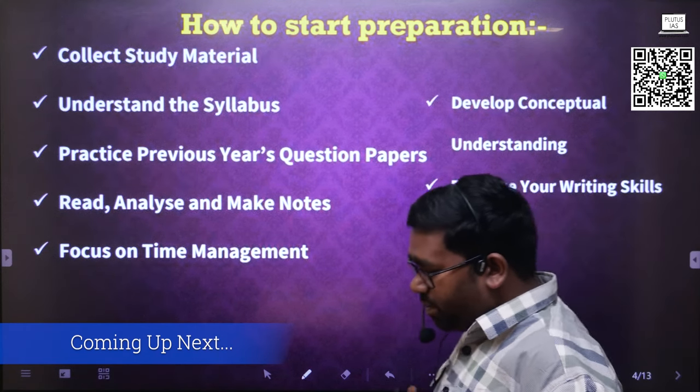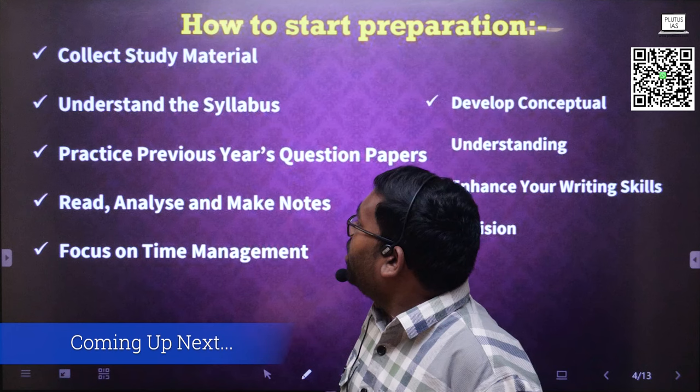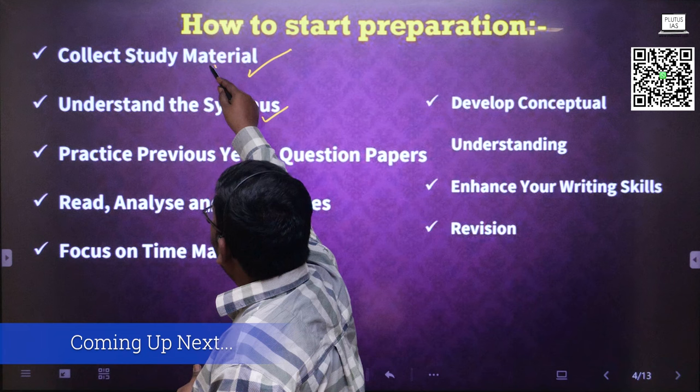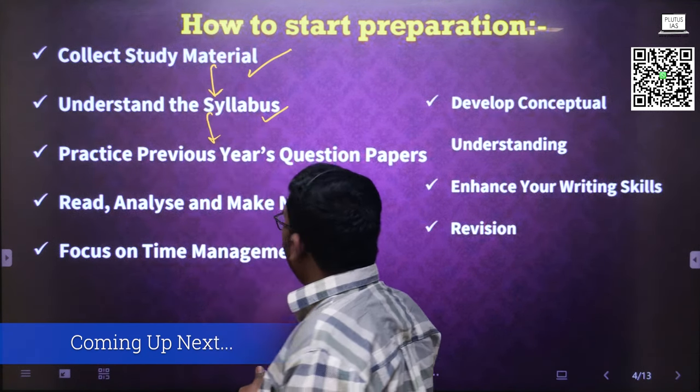The point is how to start history preparation. One way is that you join us. Another way is that you collect the study material from the market, which I will discuss with you. You understand the syllabus, and after collecting the material, you understand the syllabus. Then practice previous year question papers.